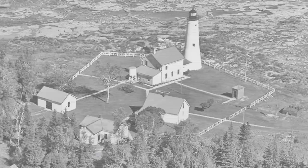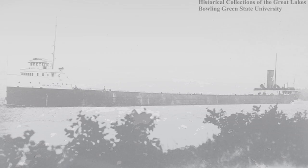It was a foggy day, as is the usual in May on the lakes. The D.R. Hanna was downbound with 377,000 bushels of wheat near Thunder Bay Island. All of a sudden, the Quincy A. Shaw appeared out of the fog and slammed into the D.R. Hanna.